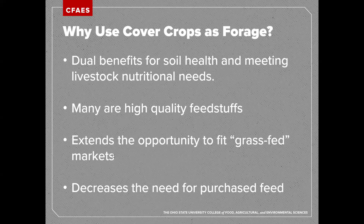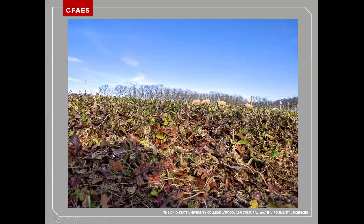Here's an example of sheep grazing a common cover crop — turnips at the Eastern Ag Research Station. This photo was taken at the end of December. Using those cover crops can extend the grazing season well beyond what we traditionally think of in pasture systems in Ohio. While this example is not planted in a crop field, it's very similar to what you could envision in a crop system, where you set up simple fence lines to allow animals limited access to move through and utilize those forages.